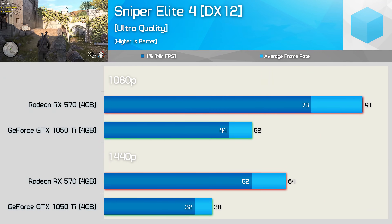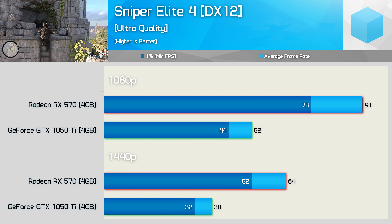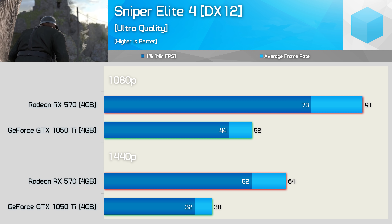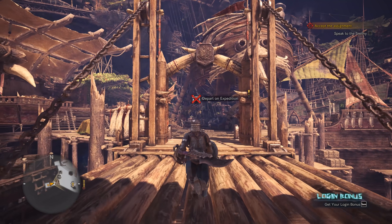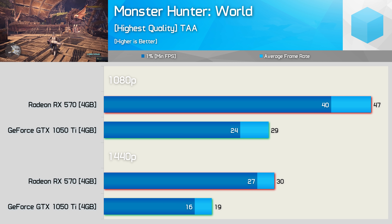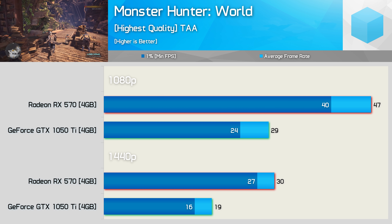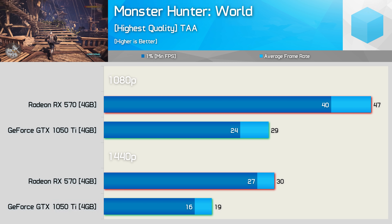Sniper Elite 4 is another DirectX 12 title, and it can take advantage of async compute. So unsurprisingly, the 570 absolutely roasts the 1050 Ti once again here — it was 75% faster at 1080p, resulting in a night and day difference for the gaming experience. Monster Hunter World is a very demanding title, but even so, using the highest quality preset, the RX 570 was able to provide playable frame rates at 1080p. The GTX 1050 Ti, not so much — the Radeon GPU was a whopping 62% faster here.